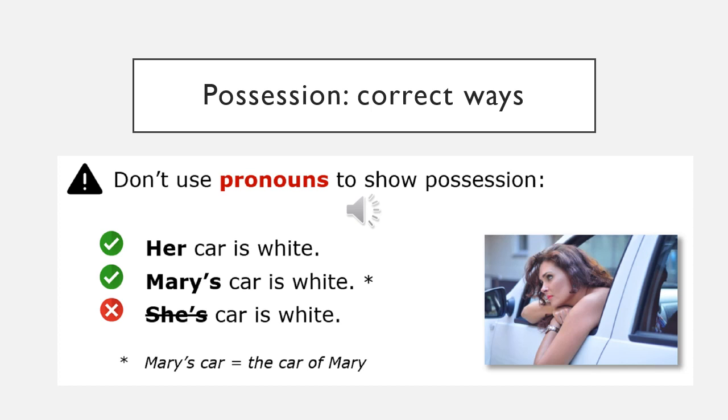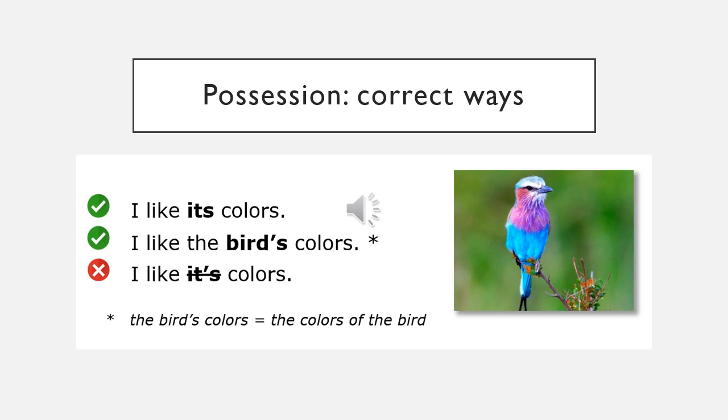But we can't use pronouns with apostrophe-s to show possession. For example: 'her car is white' — correct. 'Mary's car is white' — correct. 'She's car is white' — no, that's not correct. Another example: 'I like its colors' — correct. 'I like the bird's colors' — correct. 'I like it's colors' with apostrophe-s — no, that's not correct.